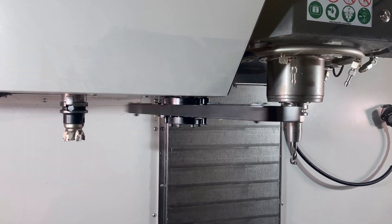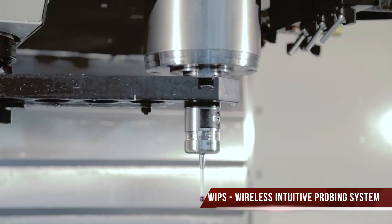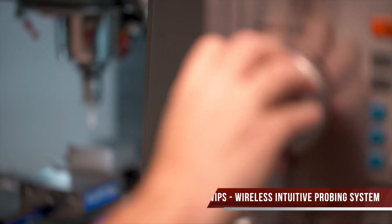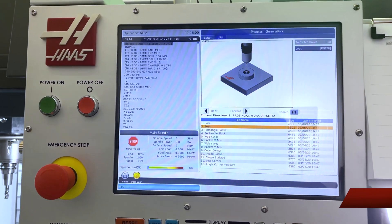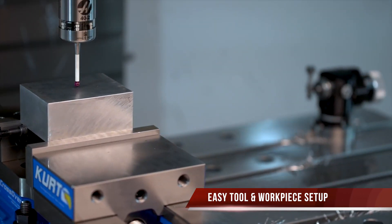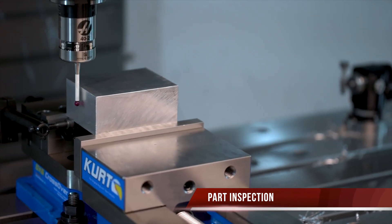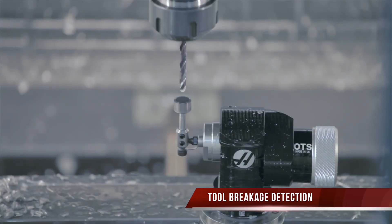This VF2 Superspeed machine is equipped with WIPS, our full Renishaw probing system including tool setting probe and spindle probe. Along with the software options, macros, coordinate rotation and scaling, and spindle orientation, it allows for easy tool and workpiece setup, plus the added benefit of being able to use it for part inspection and tool breakage detection, making it a great package.